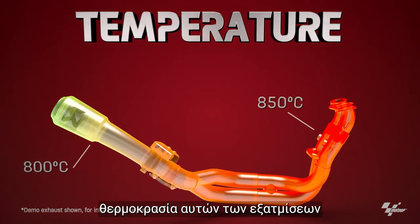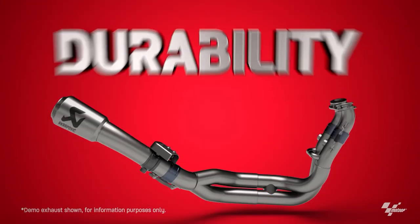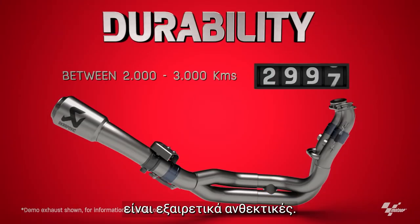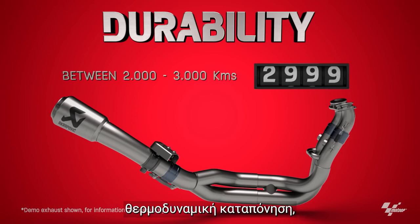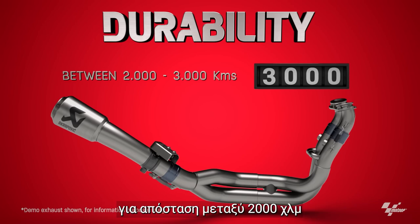The operational temperature of these exhausts is above 800 degrees centigrade. MotoGP exhausts are extremely durable — they have to resist high thermodynamic stress, high pressure and vibrations for between 2,000 to 3,000 kilometers of race use.